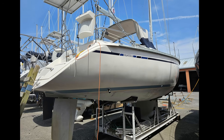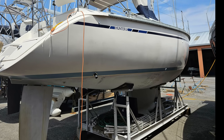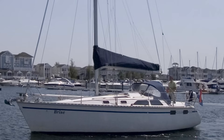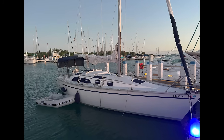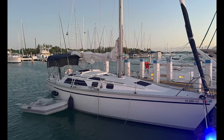The Legend 35.5 design saw the deep fin keel option available on the 34 discontinued. All 35.5s were launched with the shallow 4-foot-6 winged bulb keel. Displacement is around 13,000 pounds. Although the design focus was on a cruising boat, the Legend 35.5 with its 569 square feet of standard sail area has the potential to be a really quick boat.